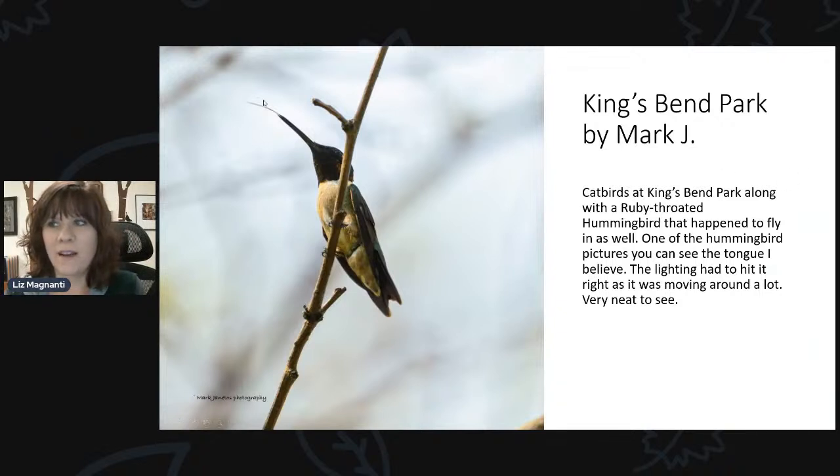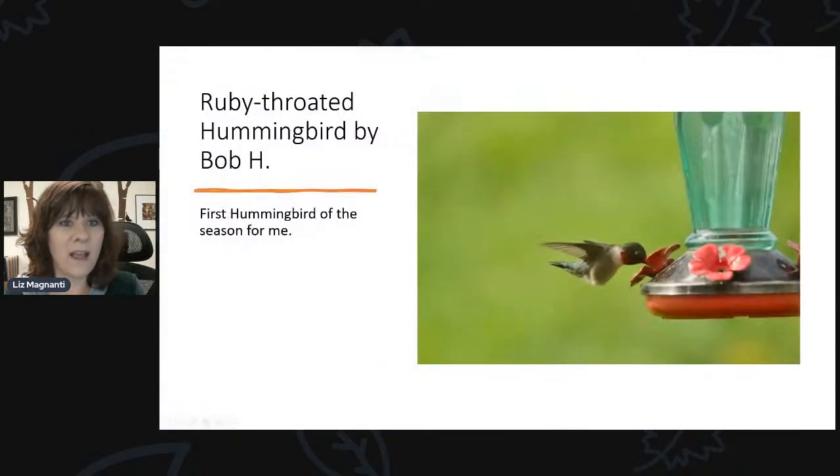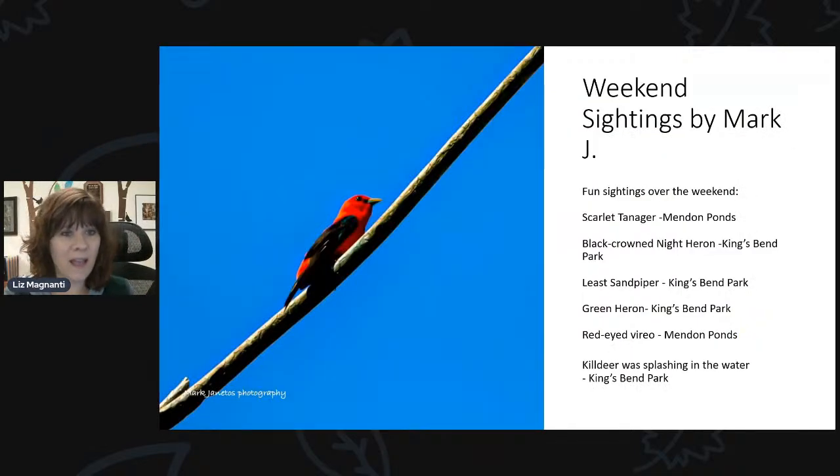Bob shared his first hummingbird visitor photo. And I think this is our first scarlet tanager picture of the season — sent in by Mark, who spotted it at Mendon Ponds. The scarlet tanager is a bird you'll tend to see more in a wooded area. If you see a flash of bright red in the woods, it's either a cardinal or a tanager, and if it has black wings it's definitely the scarlet tanager. It's even more brilliantly red than our cardinals — a really magnificent looking bird.